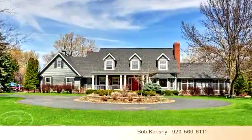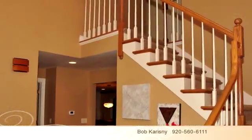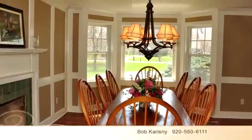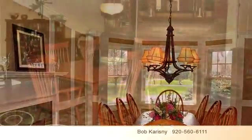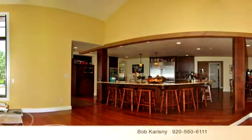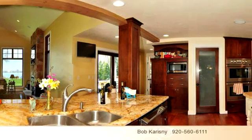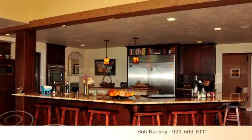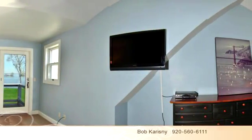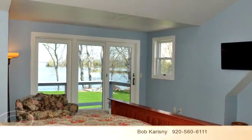Enjoy the presentation tour. This property features four bedrooms, three bathrooms, and one half bathroom in this spacious 4,730 square foot property. To arrange a time to stop by and view this property, or if you would like more information, please call 920-560-6111. That's 920-560-6111. Thank you for your interest in this property and enjoy the presentation tour.